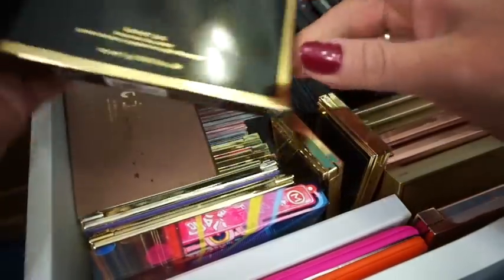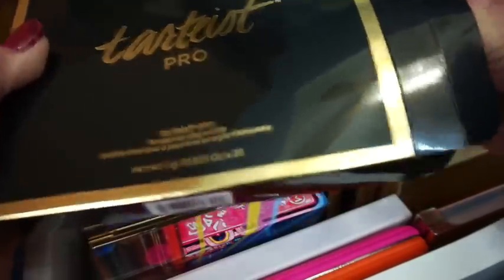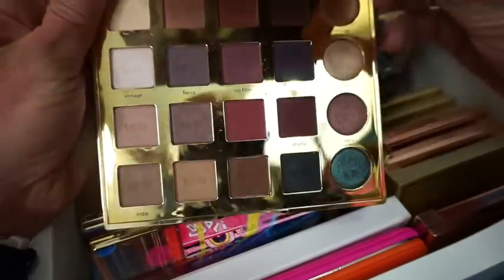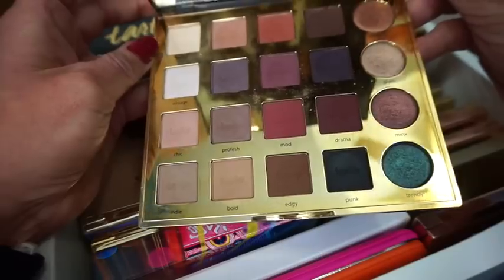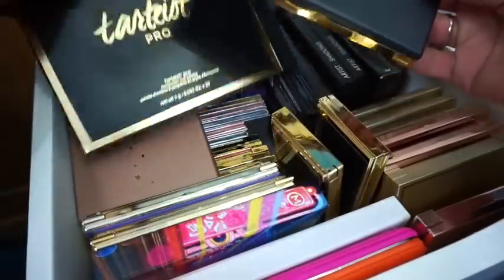Then we have the Tarte Tarteist Pro Palette. You guys probably saw a little reflection of me — it's super late at night and I'm filming, so I wanted to get these done before we went on vacation. Here's what these shadows look like inside — they're very very pretty. I totally recommend this palette. I think it's totally worth it. I know some people didn't love it, but I love it — I think it's a really good one.